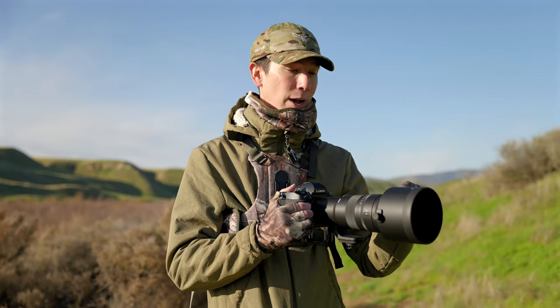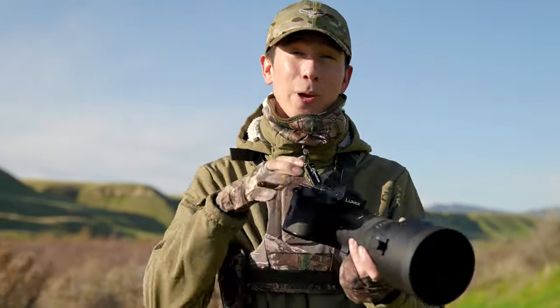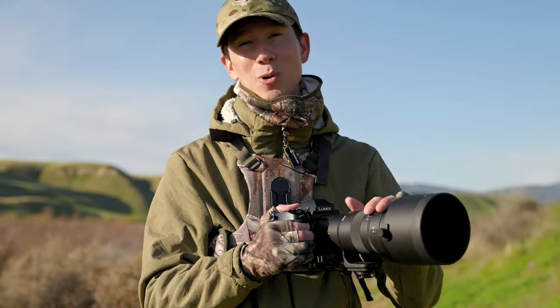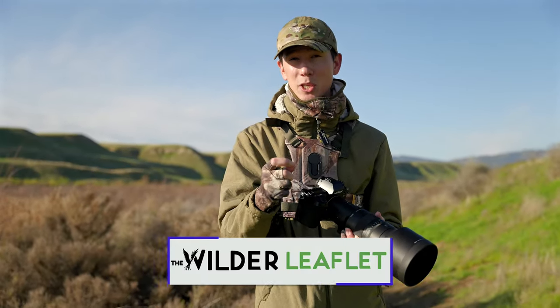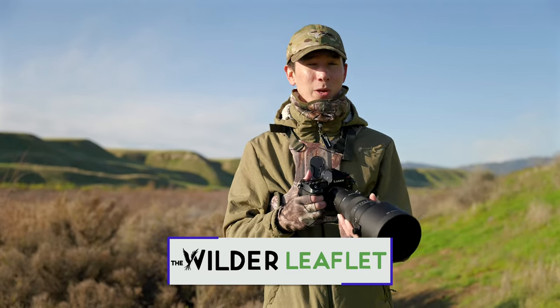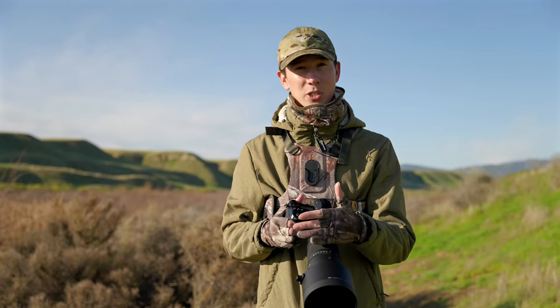So I'm really excited to see how these photos turn out. I'm going to be sharing them so that you can download them as full resolution, high-res files and be able to inspect the sharpness quality yourself. You can do so by signing up to my brand new newsletter I just launched, linked in the description below, called the Wilder Leaflet — a place where you can get all the latest news in wildlife photography and get exclusive gear discounts.